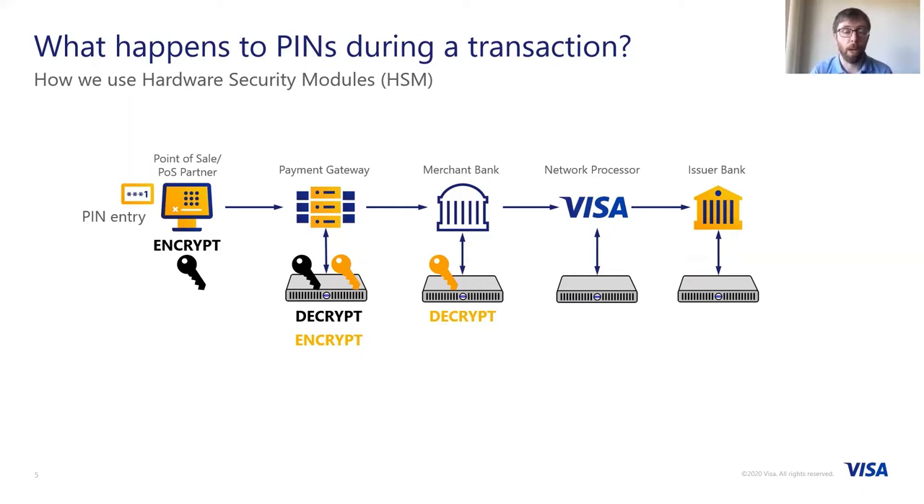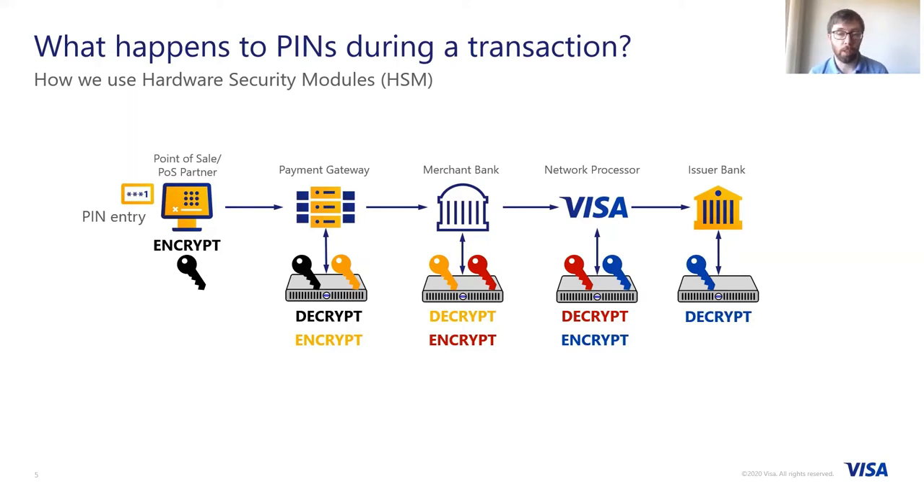As we traverse along the path, a different PIN translation is performed between each hop. At the merchant bank, we decrypt from the yellow key and then encrypt under the red key, then from the red key to the blue key, before finally at the issuing bank, inside their HSM, a decryption operation is performed to obtain the PIN and then a verify operation is used to match it against the PIN on record. There is a pairwise setup of these different keys — each neighbouring party has a shared symmetric encryption key, which is used to help translate the PIN as it goes across the path to the issuing bank.